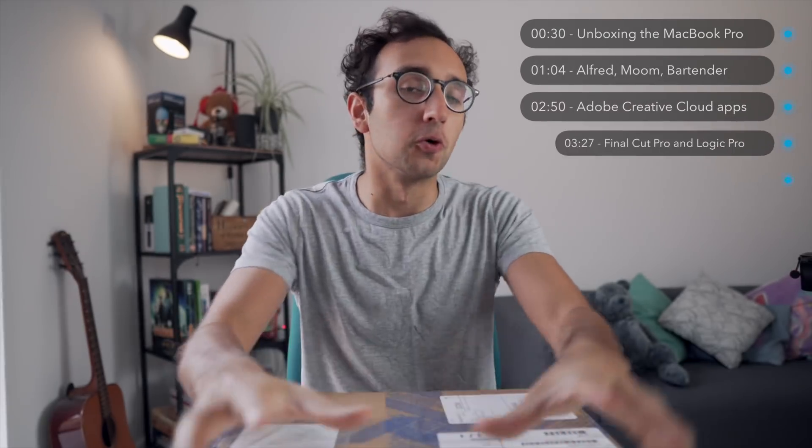Hey guys, welcome back to the channel. If you're new here, my name is Ali. I'm a junior doctor working in Cambridge and in this video I'm going to be unboxing this new 2018 15-inch MacBook Pro. I'll be getting it set up and then I'm going to do a quick whistle stop tour through all of the different apps that I use on a daily basis for productivity, making notes, apps I used to use as a student, but also stuff I use to make videos and make my life more efficient. Timestamps to everything are linked in the video description.